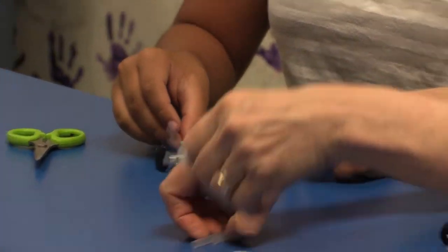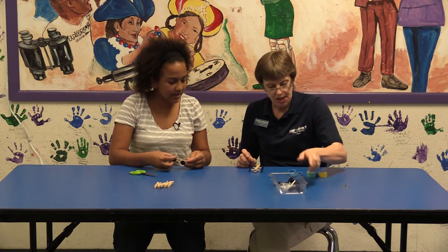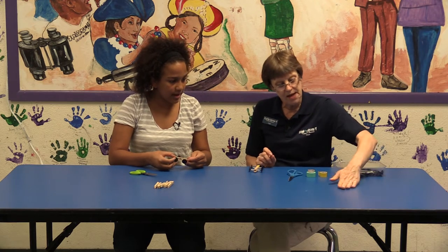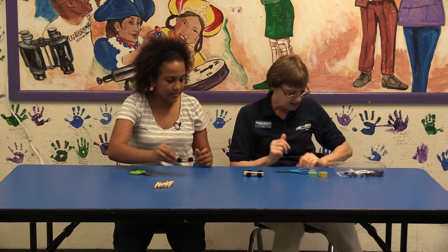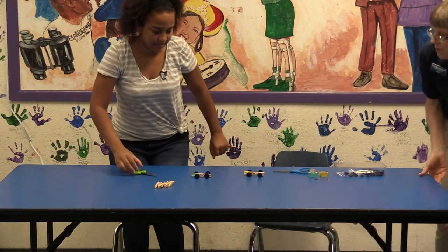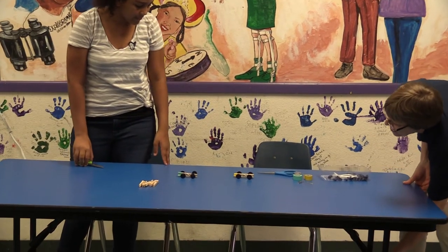I'm going to move these things out of the way and fix our table so it will be a nice inclined plane, and then we'll be able to see whose racer is faster.